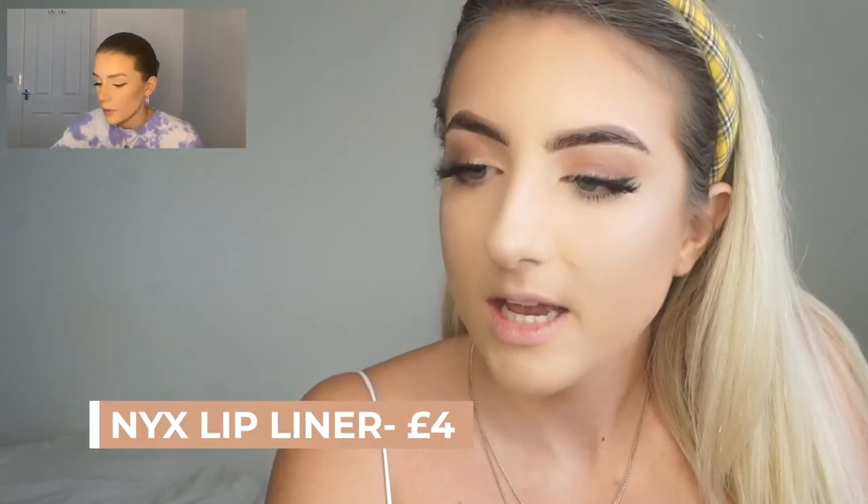My last thing is lips. I'm literally obsessed with NYX lip products. I've got the NYX Suede Matte Lip Liner in Sandstorm — my favorite ever. I also have London which is really nice. I can never get the one called Munchies because it's always sold out — it's quite ashy and dark but you can overline your lips really nicely without it looking like you've overlined them.